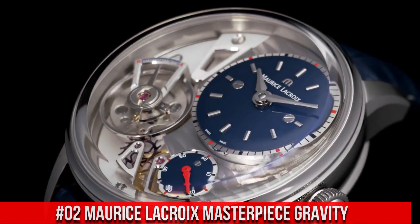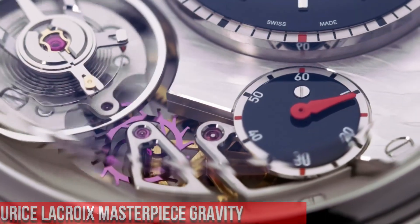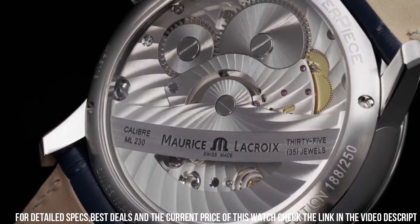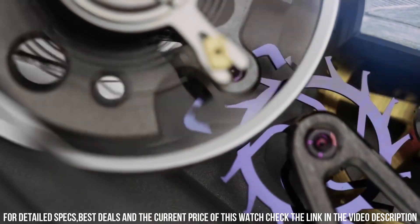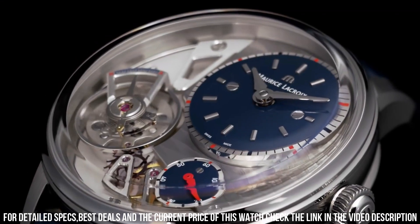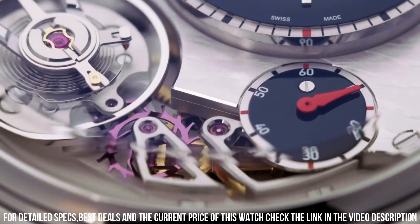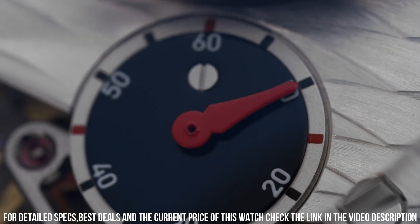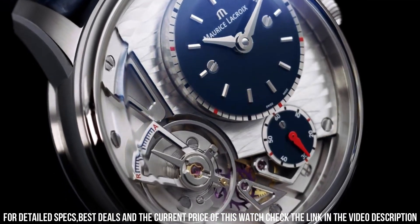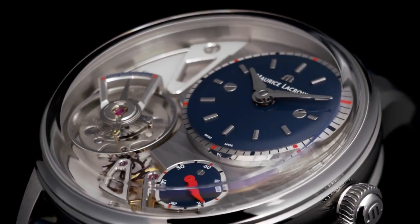Number 2: Maurice LaCroix Masterpiece Gravity. 43mm anthracite PVD round case, black leather strap with tang clasp, fixed bezel, black lacquered dial with index hour markers. Subseconds between 4 and 5 o'clock positions; off-center hours and minutes; oscillator between 6 and 8 o'clock positions. Sapphire crystal, transparent case back. Maurice LaCroix Caliber ML230 automatic movement, 50 hours of power reserve, water resistant to 50 meters. Includes box and papers, 2-year shop-worn warranty. Model number: MP6118-PVB01-330-1.